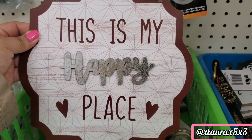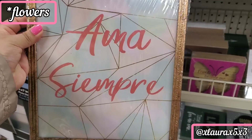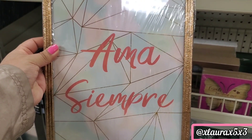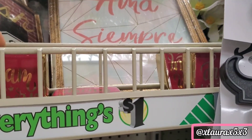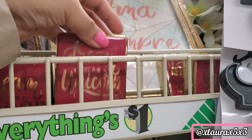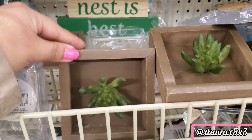This is a cute sign with a galvanized 'Happy' word — it's good for Valentine's Day, so that's why I showed it. There's also 'Dream Like a Unicorn' — they are pretty heavy. They also have some box sign succulents.